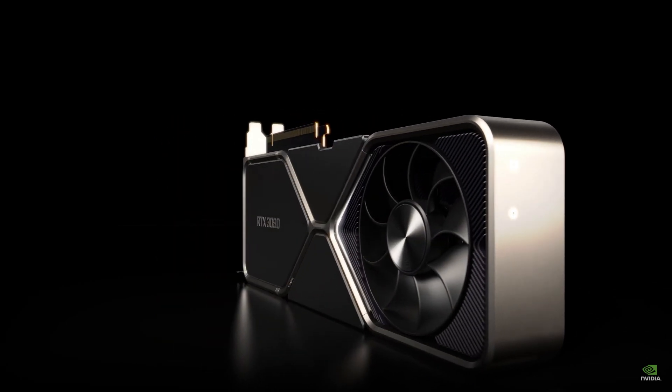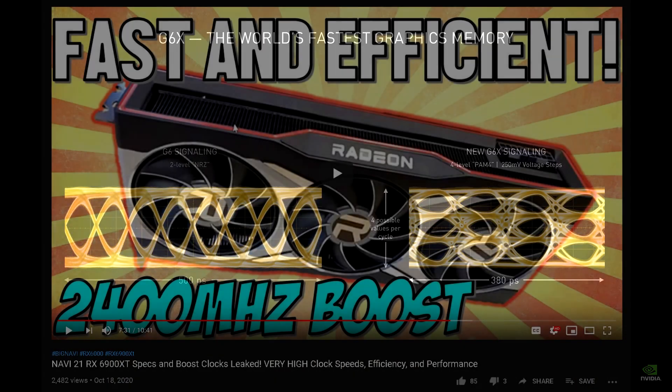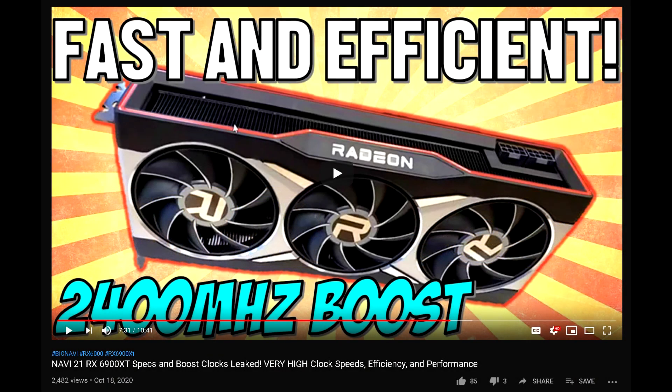Now as we approach the unveiling of RTG's Big Navi, you're obviously going to be seeing some rumors and leaks — it's inevitable. I did make a video recently covering some information such as clock speeds, power figures, and more, so you can check that video out if you're interested.